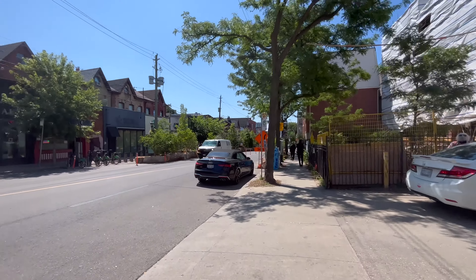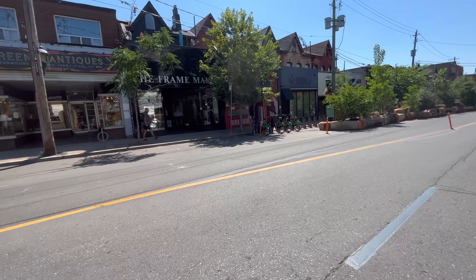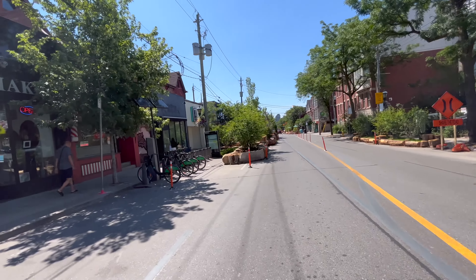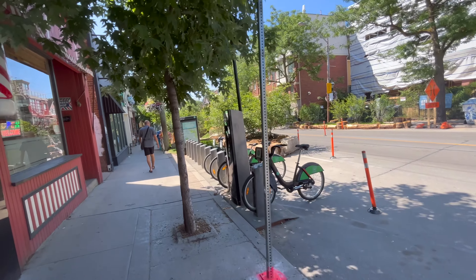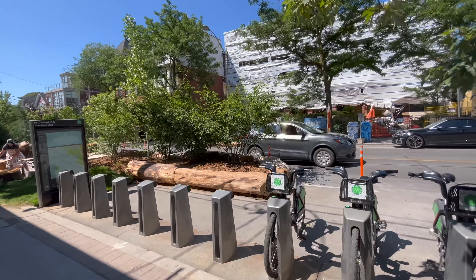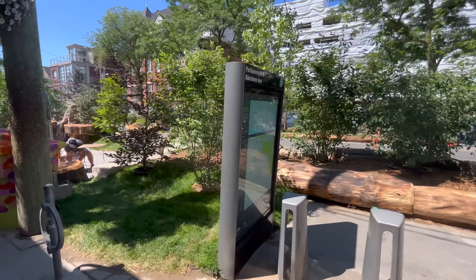Here's the Cabbage Town Parkscape — let me take you across the street and show you how that's coming along. There's apparently a new coffee shop in Cabbage Town with a huge lineup this morning. I'll see if I can get a video of it in a future video, but this here is the Cabbage Town Parkscape.